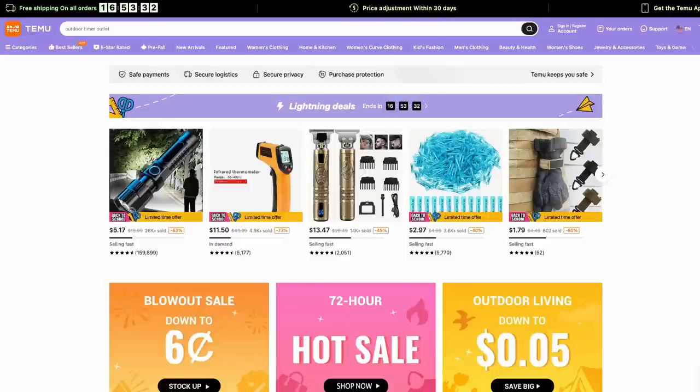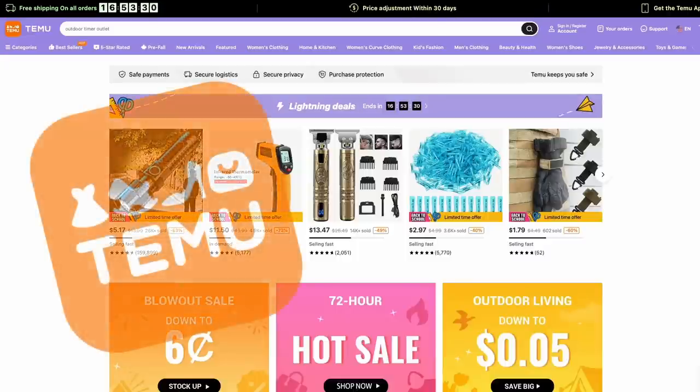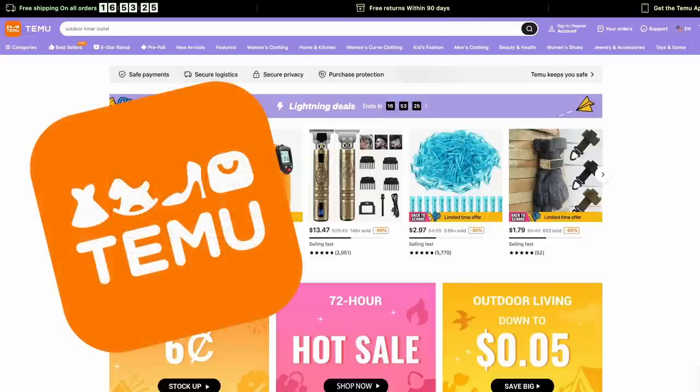Welcome back to Dad Deals. Unless you've been living under a rock this past year, you've heard of Temu. They had a Super Bowl ad, and they're the number one app in the app store.